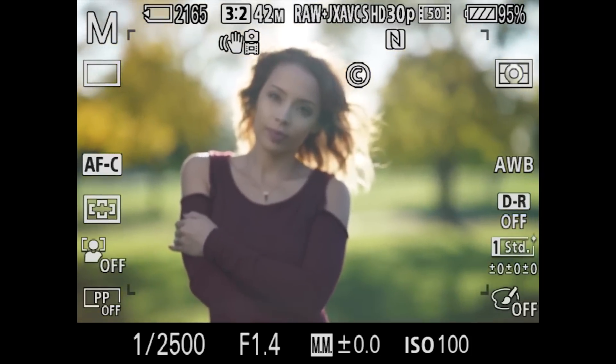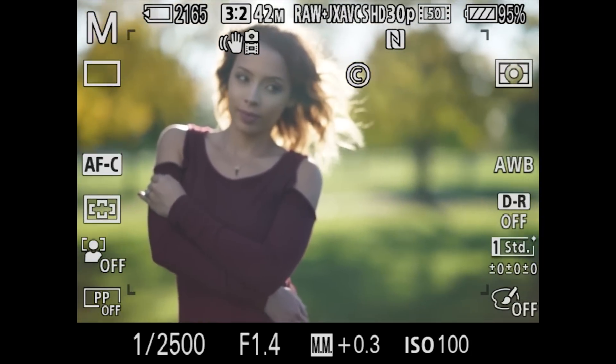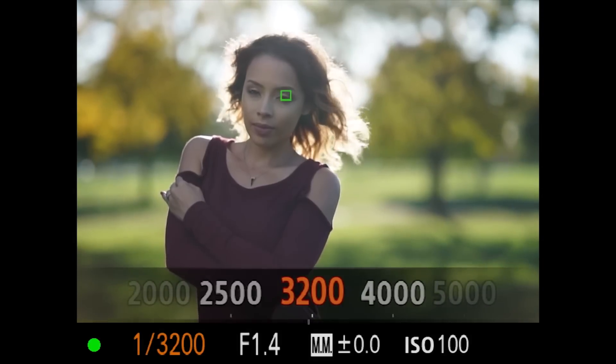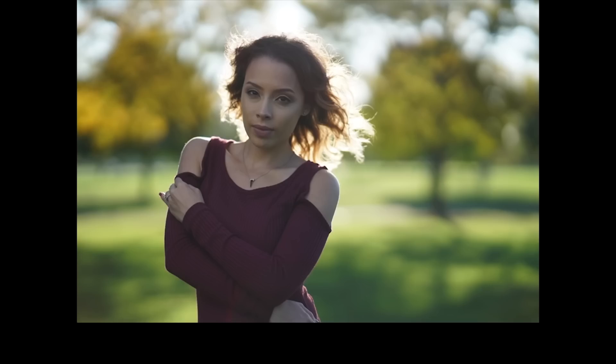Coming in at number one — probably the most important feature for me — is the electronic viewfinder in Sony cameras. Whether you like to shoot with an optical or an electronic viewfinder is completely subjective, but I like the electronic viewfinder because you get to preview your image before you take it. There's a little screen inside that lets you literally see the photo before you shoot, so when you've got your white balance and everything dialed in, once you press the shutter, what you see is what you get.